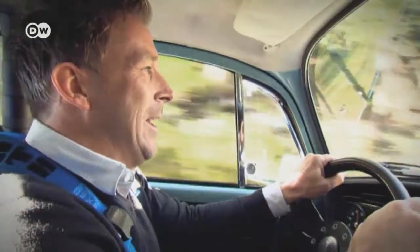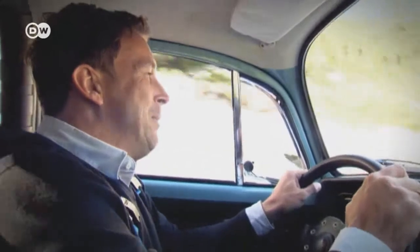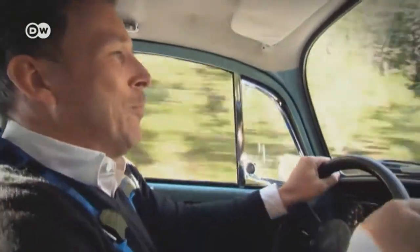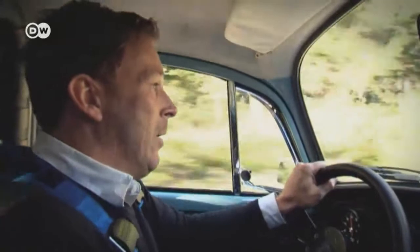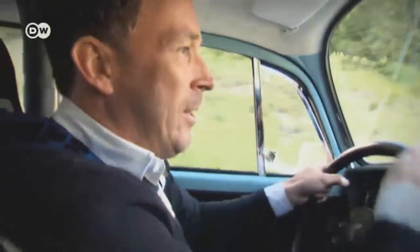Christoph says it's not just the powerful engine and the sound that let you know this bug was meant for motorsports. He says the brakes are extremely stiff, and so is the suspension, which means there's scarcely a hint of comfort. But that's not what this car is about — it's about motorsports.